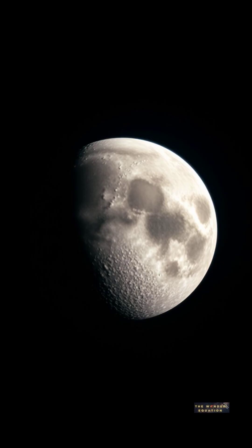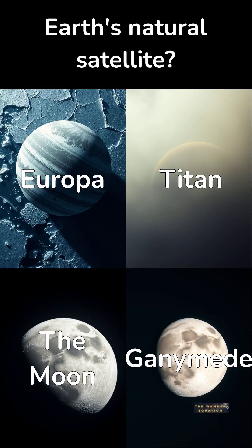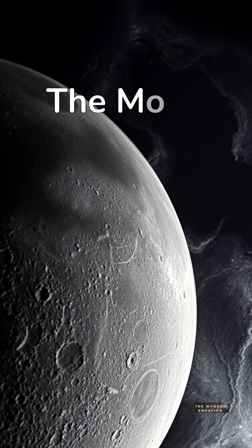What is the name of Earth's only natural satellite? Is it A, Europa, B, Titan, C, the Moon, or D, Ganymede? The answer is the Moon. It is tidally locked with Earth, meaning we only ever see one side.